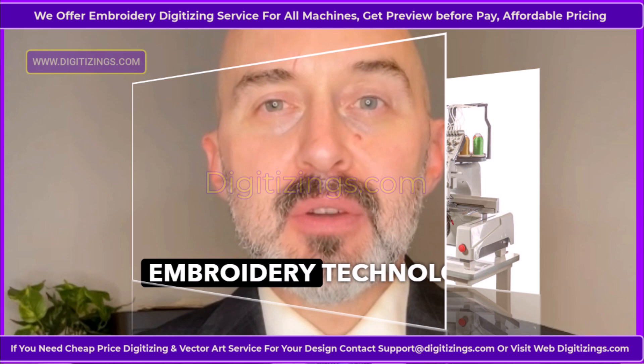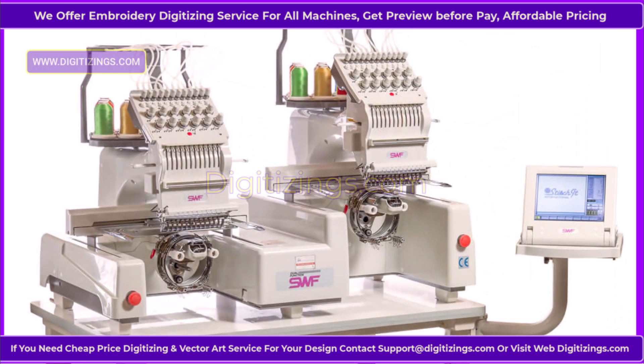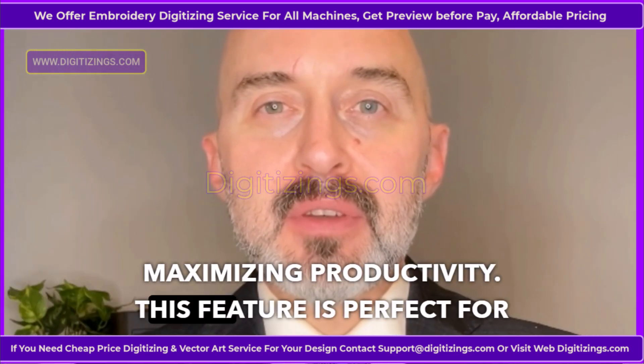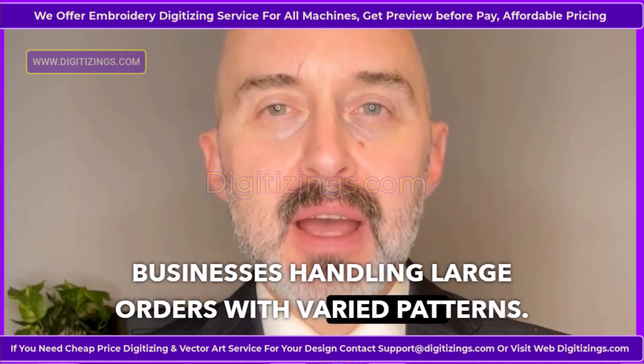One: dual-function embroidery technology. The SWF Sunny 22 allows simultaneous embroidery of two separate designs, doubling efficiency and maximizing productivity. This feature is perfect for businesses handling large orders with varied patterns.